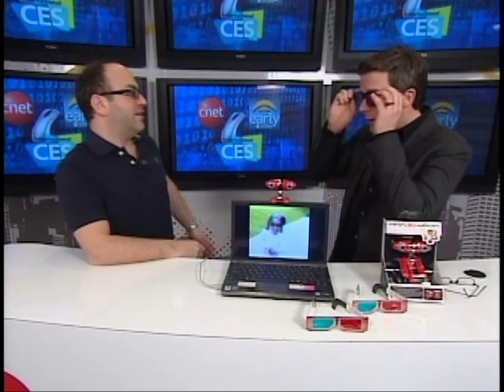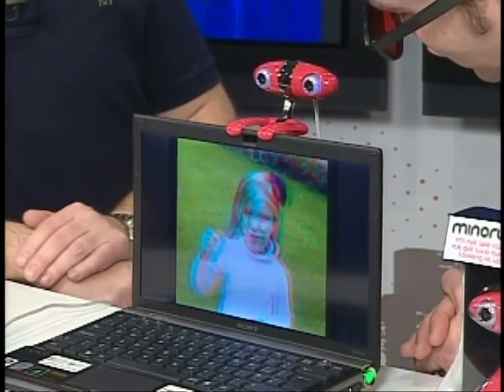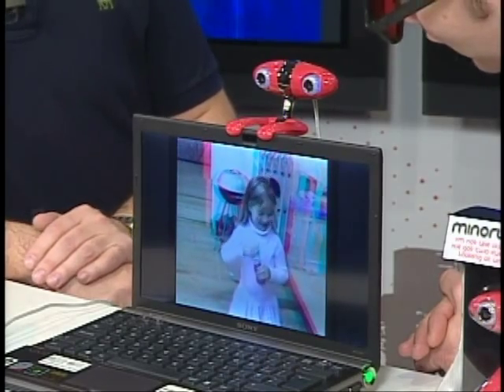I'm going to put on the glasses here. This is video that you shot using this laptop and this camera of your daughter, right? That's correct, yeah. And it's just that simple? You can put it up on YouTube? Just walk into the garden, took some video of my little girl playing with bubbles, and upload that to YouTube as a normal video, and anybody who's got the glasses, which come with so many of the 3D DVDs these days, can just log on and watch it.